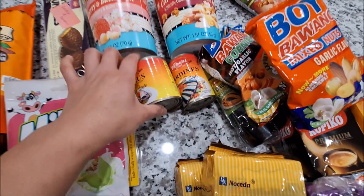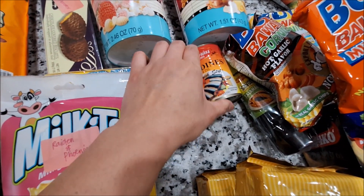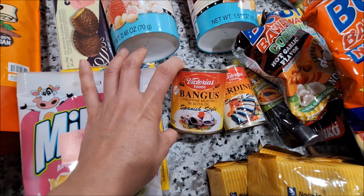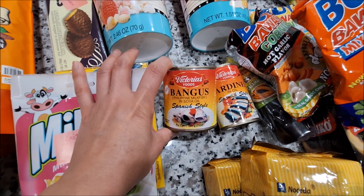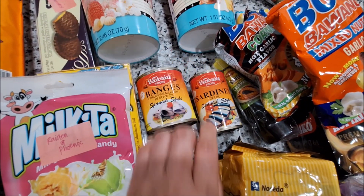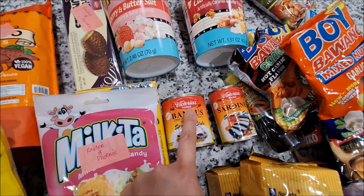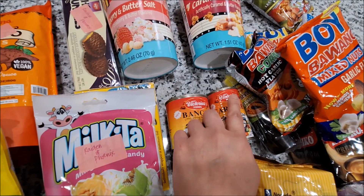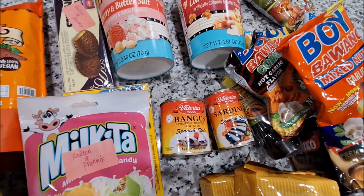She also sent this Victoria Foods sardines. This one is the bangus, Spanish style — bangus is milk fish. And this one is sardines in oil. They were talking about Victoria Foods last time — Cheryl and Jen — and I was like, oh, I don't know that brand. And she sent me some to try.